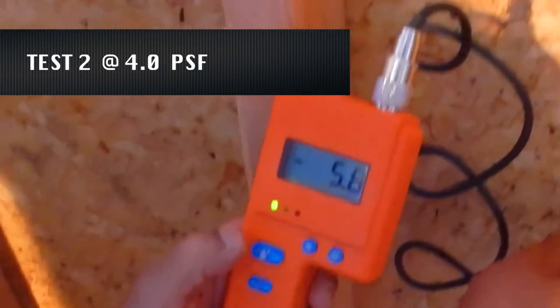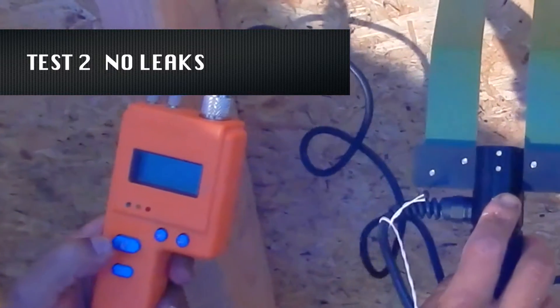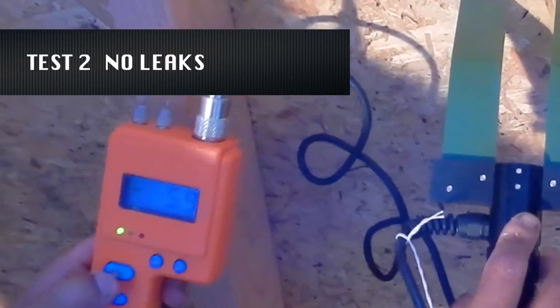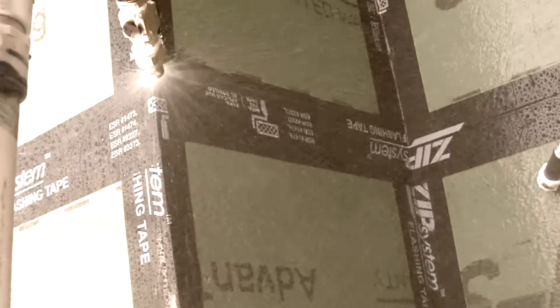After completing the second round of testing at 4.0 PSF, once again no leaks were found and studs tested with a moisture reader were dry. When the same 4.0 PSF test was carried out on ZIP system sheathing, TLS Labs registered visible leaks at several studs and an active leak under the recessed window.